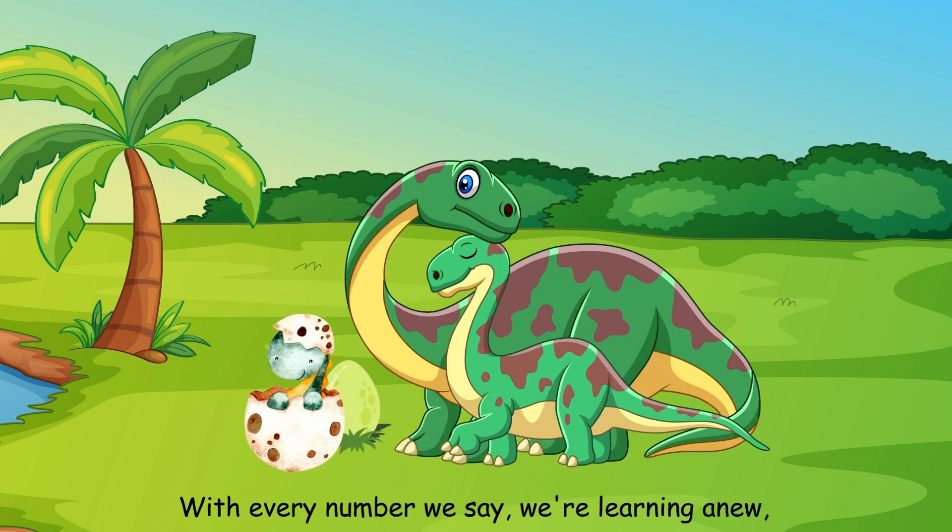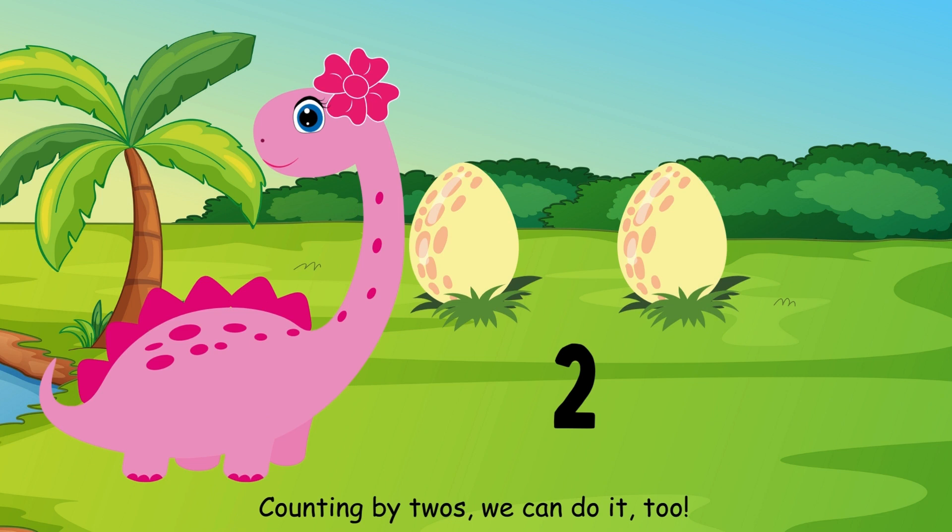With every number we say, we're learning anew. Counting by twos, we can do it too.